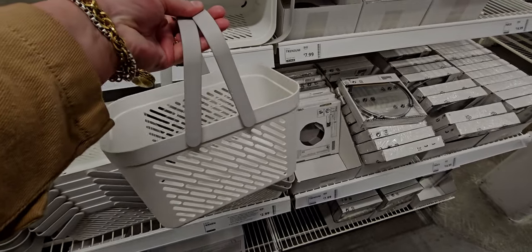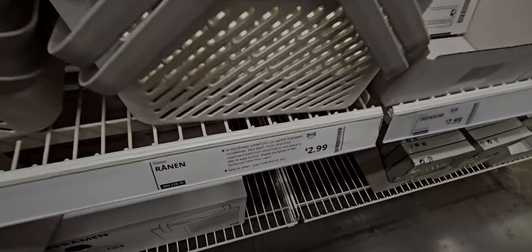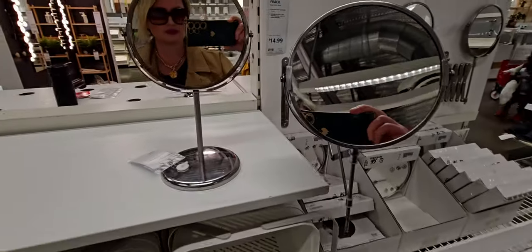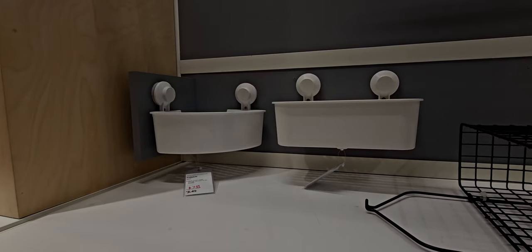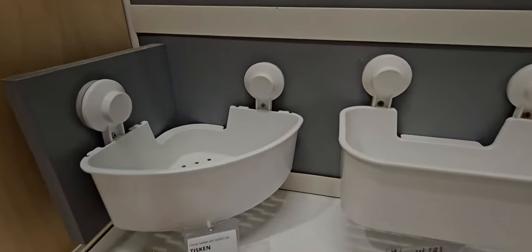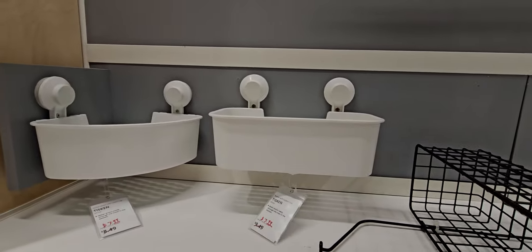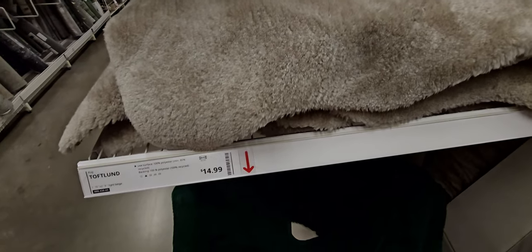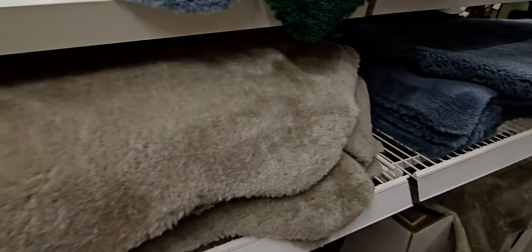These little bathroom caddies for the shower are $2.99 — I think that's a great deal. The weight feels perfect and they're easy to clean. These mirrors are $7.99 — basic but very modernistic. They have corner shower suction shelves for $7.99 and a rectangular form also for $7.99. Over here they have these lights you can add to the side of a mirror to bring up lighting around it.